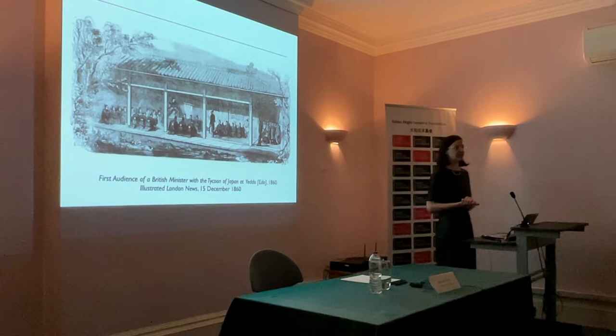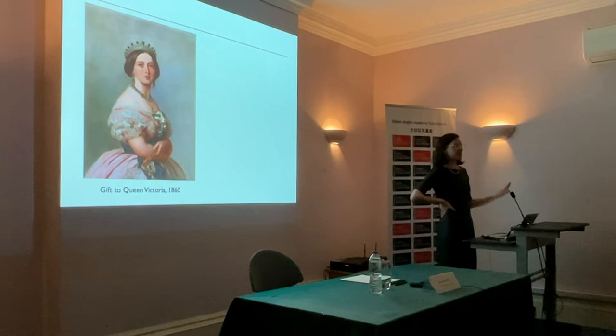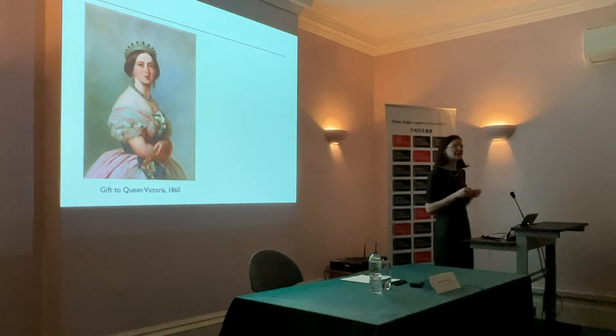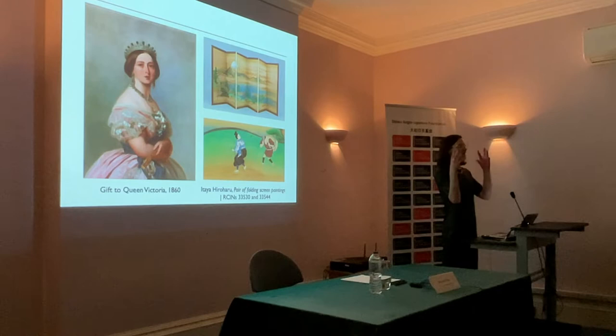In 1858 a Treaty of Liberty and Commerce is signed between Japan and Britain — a landmark moment which paves the way for Japanese objects, works of art, and symbols to demonstrate diplomacy. The result of this treaty is that the first British diplomatic representative, Rutherford Alcock, goes to Japan. You can see him here being received by the shogun at Edo, then the capital. To mark this treaty, the shogun decides to send a lavish gift to Queen Victoria — the first diplomatic gift between Japan and Britain in something like 250 years. Among the works sent are lacquer furniture, textiles, arms and armour, and eight pairs of folding screen paintings made by leading court artists.